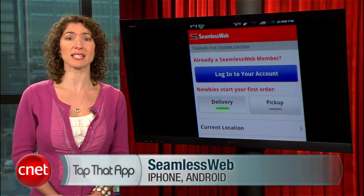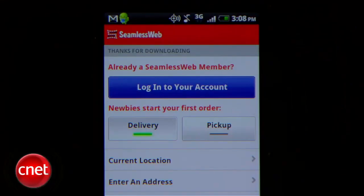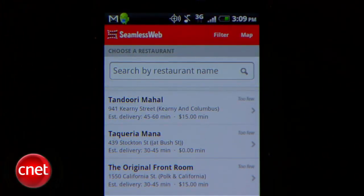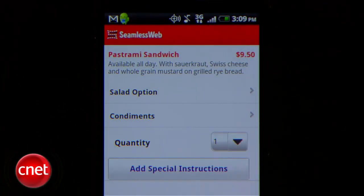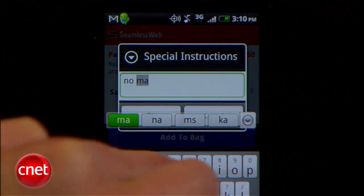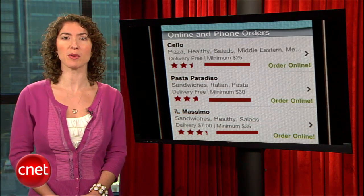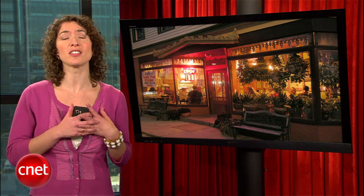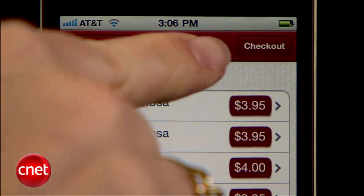Then there's the bizarrely named Seamless Web. It sounds like a web standards consortium, but really it's a Grubhub rival that does a better job on the mobile app. Seamless Web has a few more options for placing an order for delivery or pickup, and it also gives you a map and filters. Apart from that, it works pretty much the same way. After viewing the menu, tap your selection and any additional lunch or dinner items to add them to your bag. You can also type in special instructions. Keep in mind that both delivery services require a minimum dollar order and have limited databases, not servicing every U.S. city.